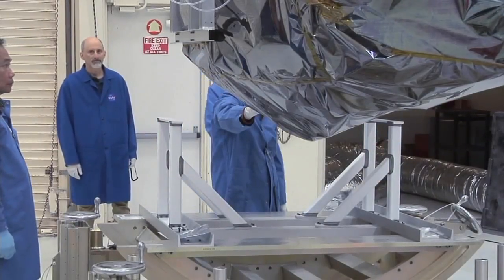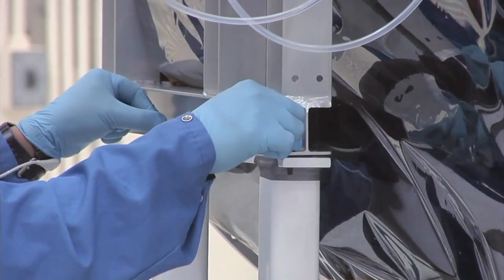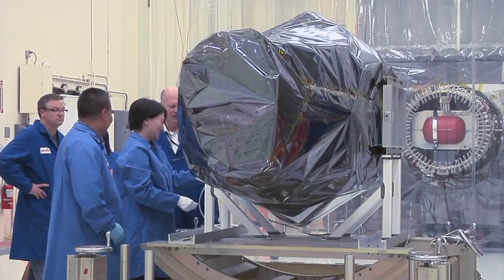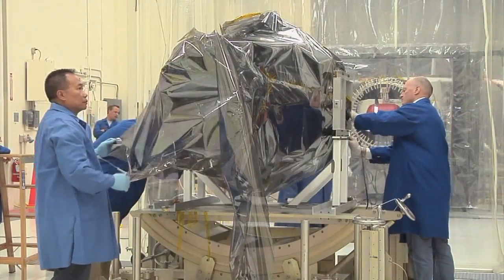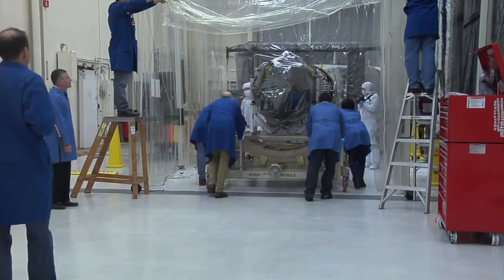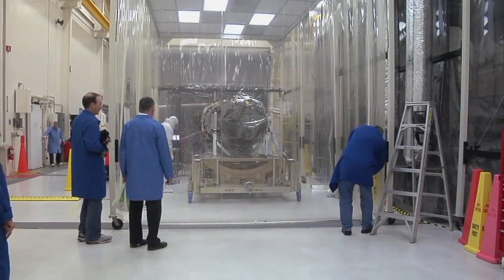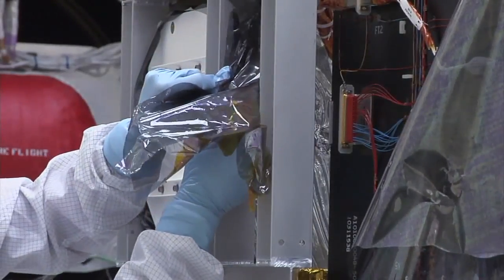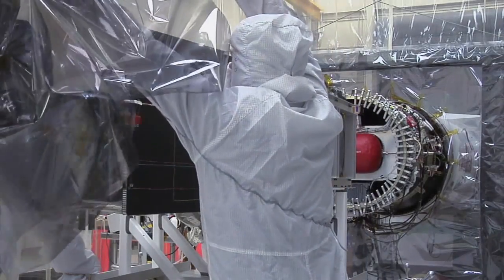As soon as they get it on the bird mobile, they started looking for any post-shipment problems, doing a complete checkout. There's the Lockheed Martin team making sure their baby made it safely. As you can see, the bird mobile going into the clean tent, shoring it all up. Then our spacecraft team were able to unwrap their present — and there she is, IRIS. You can see the Pegasus third stage in the background there.